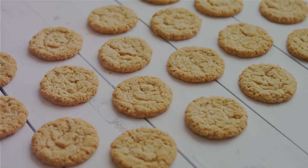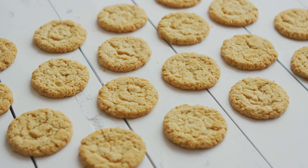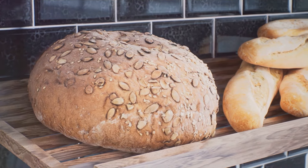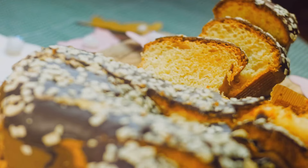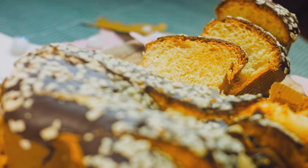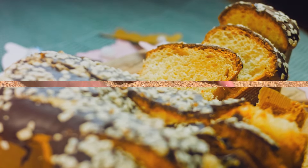One of the significant advantages of almond flour is that it's naturally gluten-free. This makes it an excellent option for those with gluten sensitivities or celiac disease. Almond flour allows individuals on a gluten-free diet to enjoy their favorite baked goods without compromising on taste or texture.